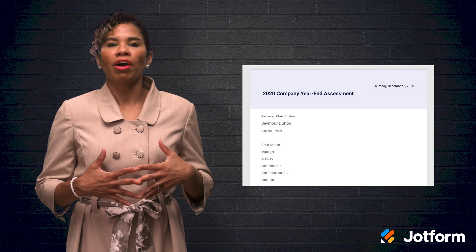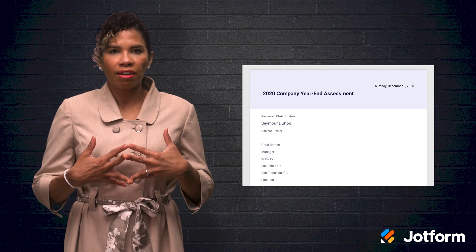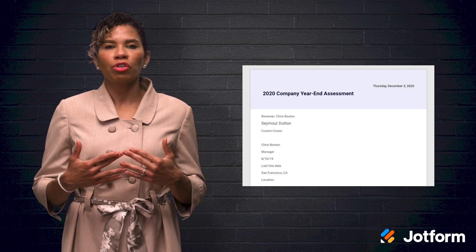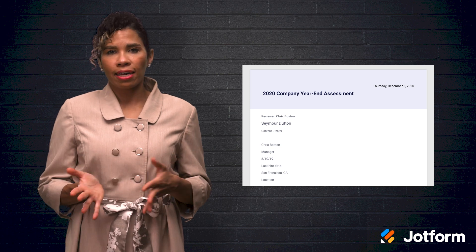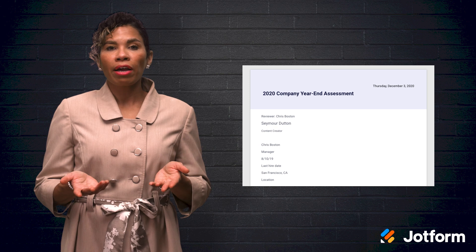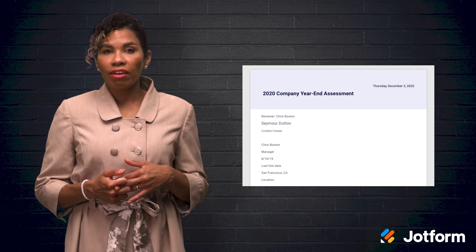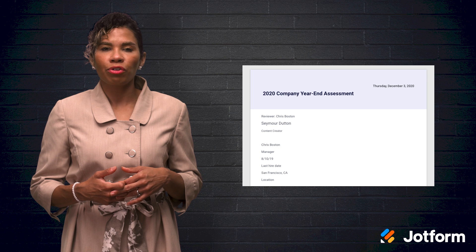To cap off the review process, try JotForm's PDF Editor. Once your final review is ready, convert your review forms and self-evaluations to printable and shareable versions. You can easily customize your PDF to match your company's branding by selecting a background color or image, adding a logo, and editing other design elements. You can even protect the performance reviews by password-protecting your PDF to ensure privacy.